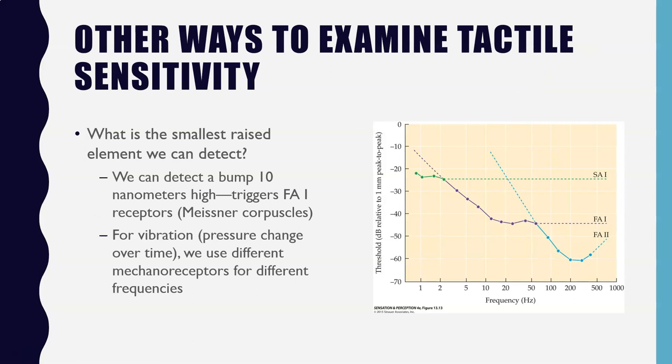Other researchers have looked at the smallest raised element we can detect on a smooth surface, like a small bump. We can actually detect a bump as small as 10 nanometers high. This largely happens because that small bump triggers our FA1 receptors, our Meissner corpuscles.